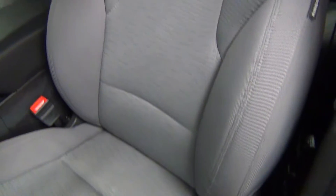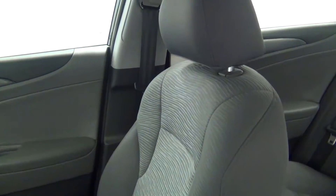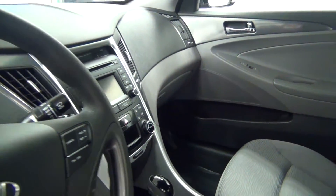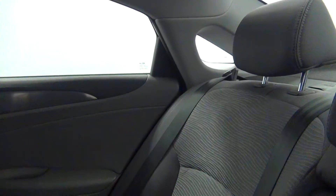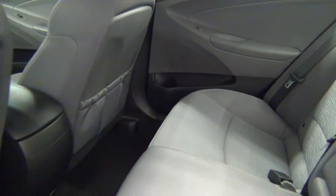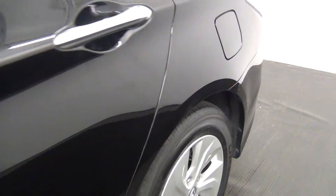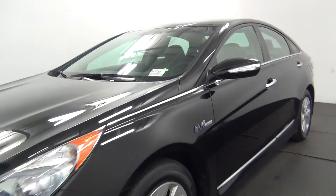Let's have a look on the inside. We also have a scuff mark here. Chip in the paint here. And that will end the walk around the 2015 Hyundai Sonata.